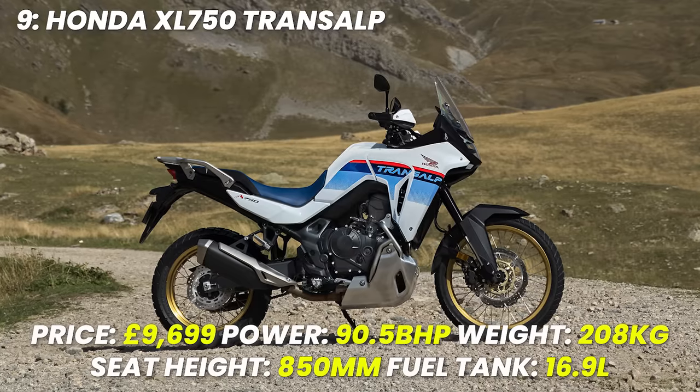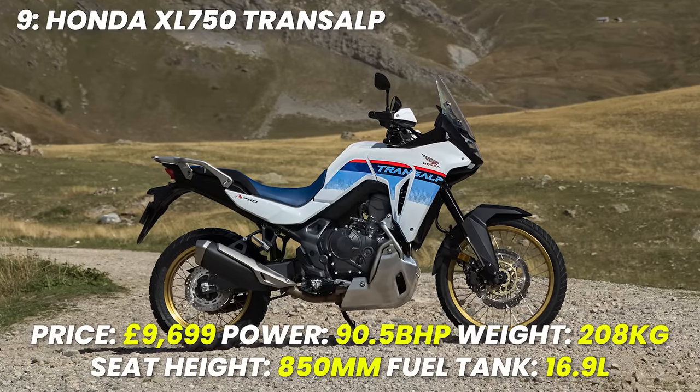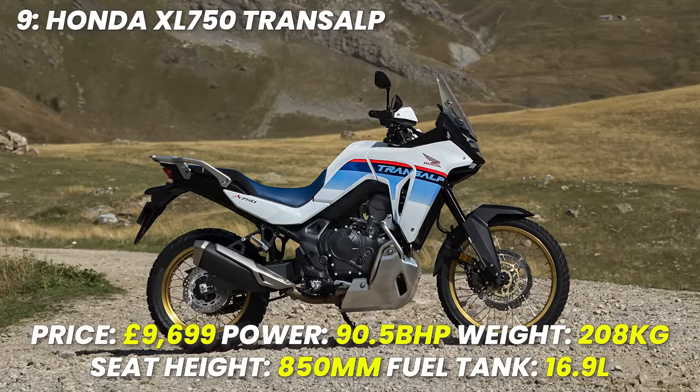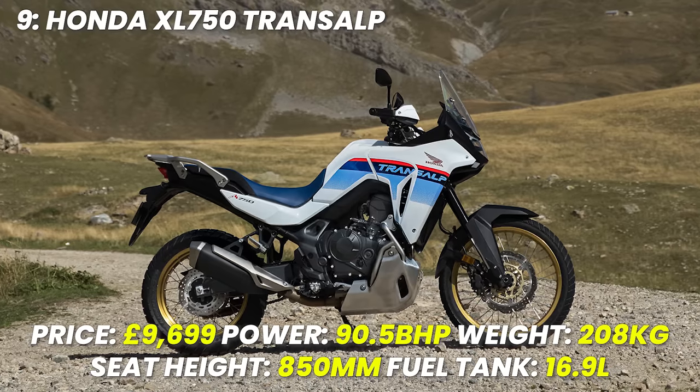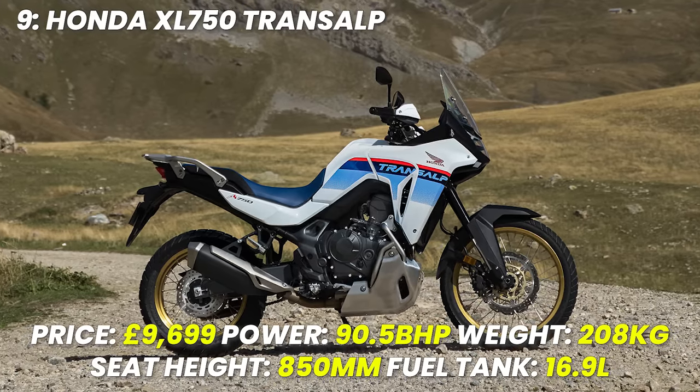Spec recap: price £9,699, power 90.5 brake horsepower, weight 208 kilograms, seat height 850 millimetres, tank size 16.9 litres.